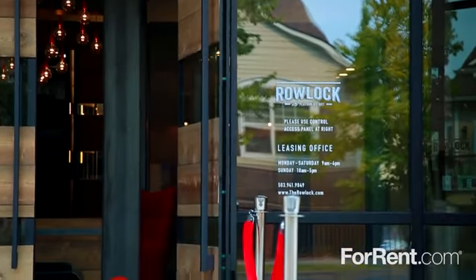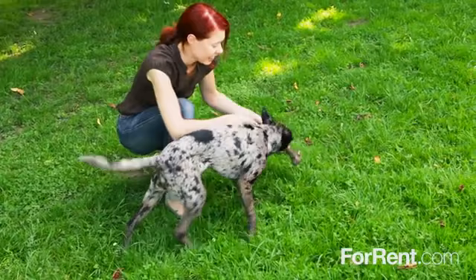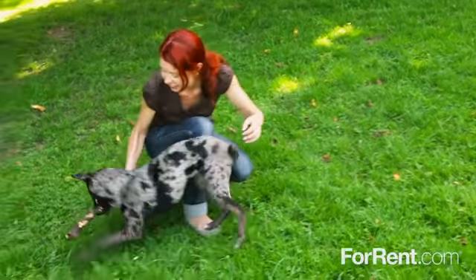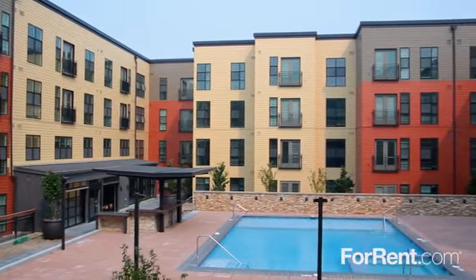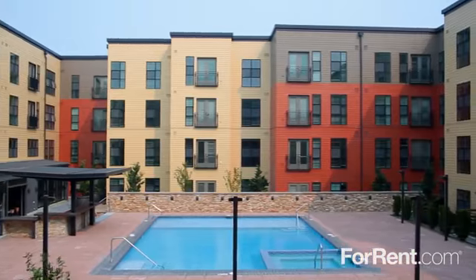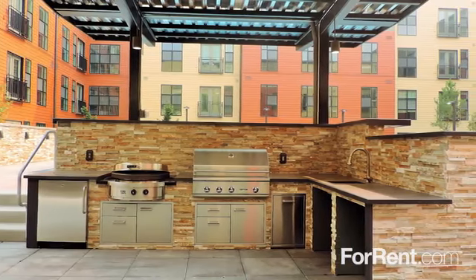Elevate your lifestyle at Roelock in Hillsboro. Roelock is a pet-friendly community designed to exceed every expectation, where you can spend summer afternoons basking on the sun deck of our rooftop terrace pool, unwind in the heated spa, or gather with friends and neighbors for a delicious outdoor dinner.